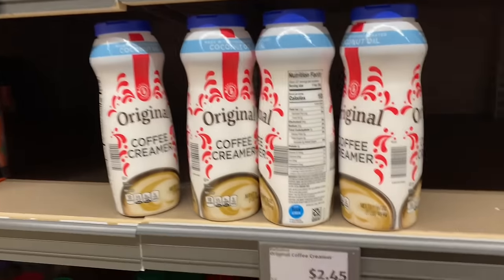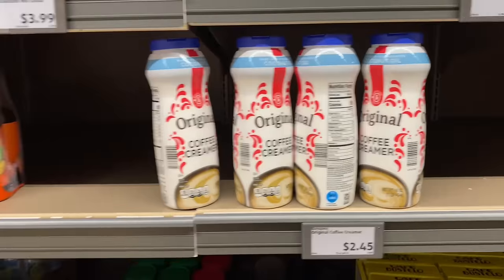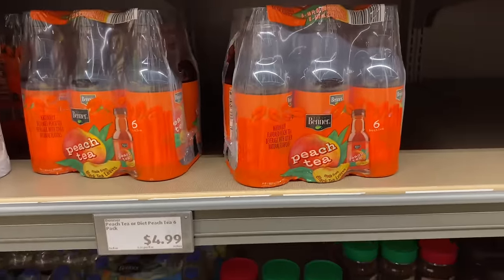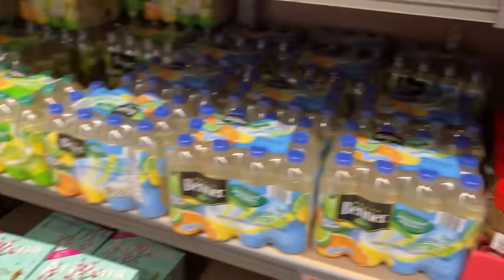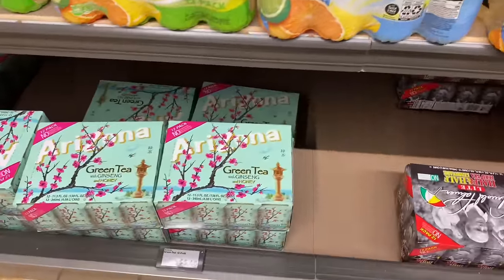They got their coffee creamers at $2.45. They got some peach tea at $4.99. They got some tea down here. Then they got the Arizona green tea and ginseng. We don't drink Arizona unless it's the mango.